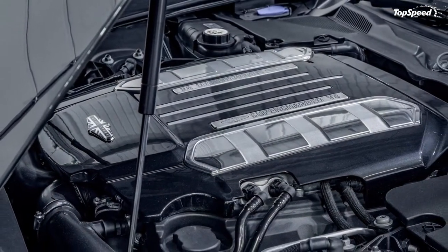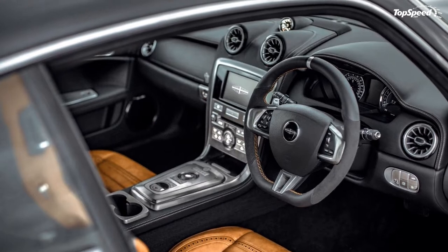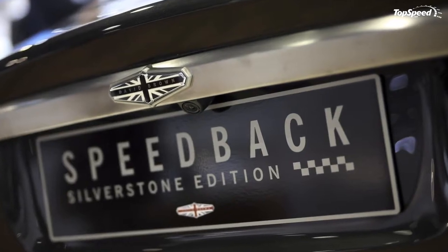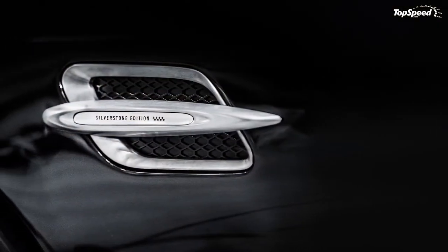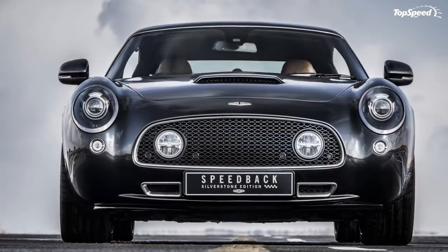The vehicle takes its cues from the launch of the jet age, as well as the racing cars that slingshotted around circuits in the 60s. As such, it offers a handcrafted feel that sets it apart from the pack of mass-produced GT cars. Each model will be made using traditional coach-building techniques at David Brown Automotive's headquarters and build facility in Silverstone, the home of the iconic racing circuit.